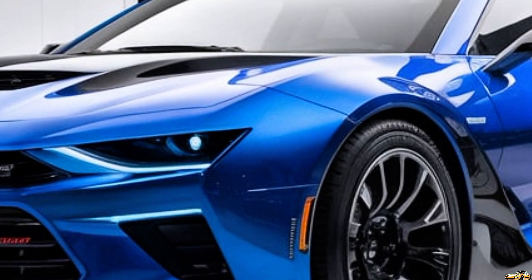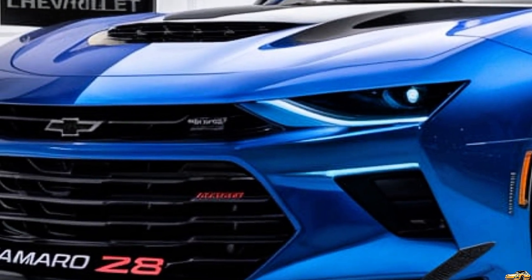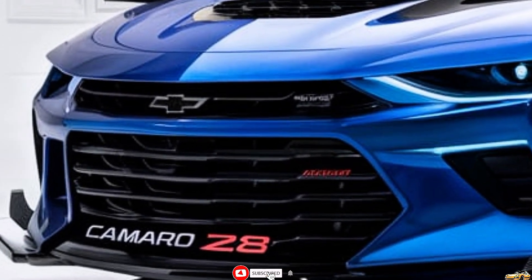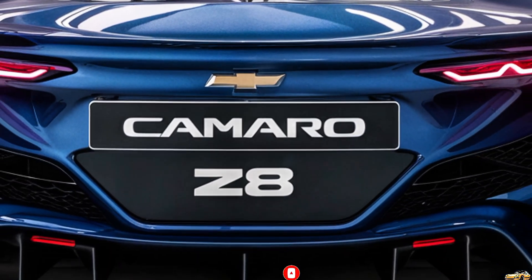That wraps up our overview of the 2025 Chevrolet Camaro Z28. If you enjoyed this video, make sure to like, subscribe, and hit the notification bell for more automotive news and reviews. Thanks for watching The Drivepedia, and we'll see you next time.